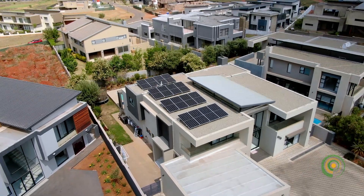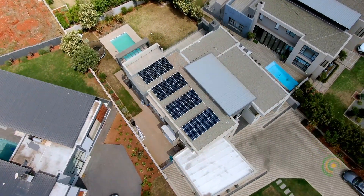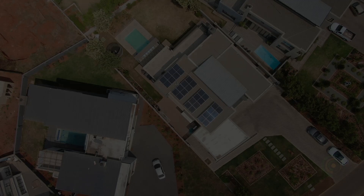This system also allows for future expansion for less reliance on the power grid. Another successful project by the Sakisa team in the heart of Houten.